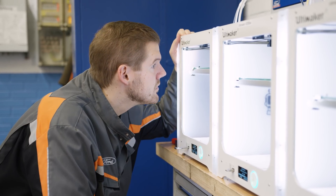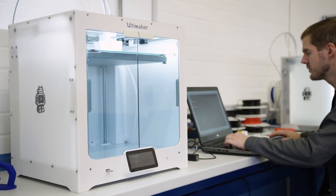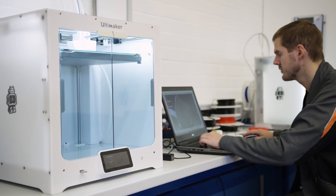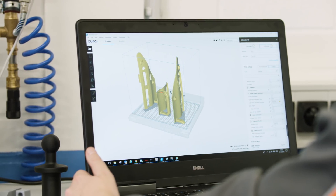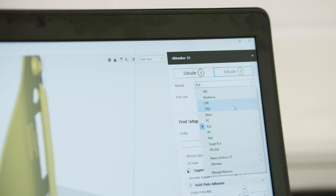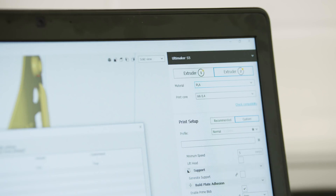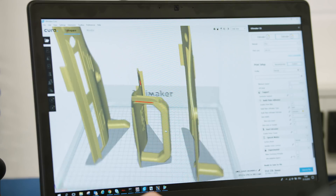Ford picked Ultimaker because the quality compared to the cost is very good, and we also like the reliability of the printers. The open filament system on the Ultimaker is very important to us because we can use different filaments from different companies, including industrial filaments, which help us make very durable tools and fixtures for high volume production.